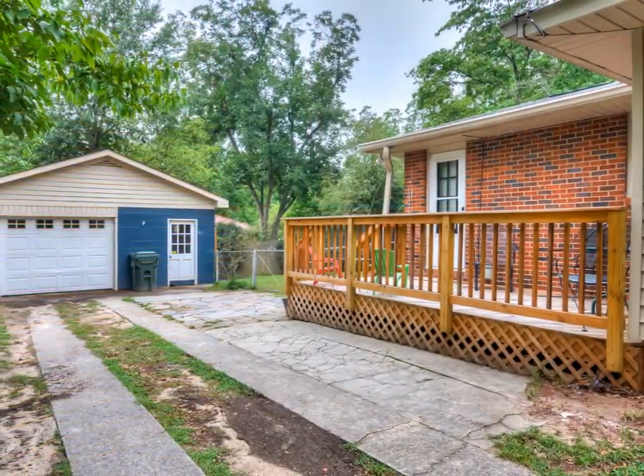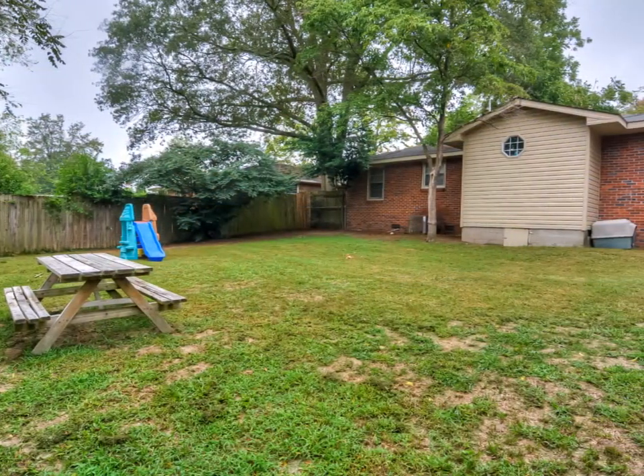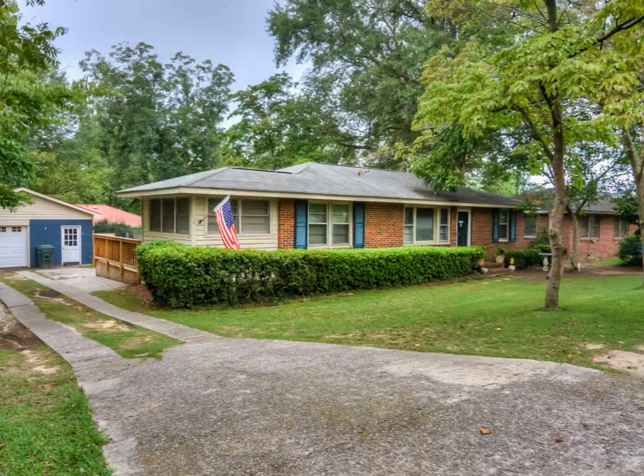The detached garage and the side deck round out the total package offered by this home. Schedule your showing today!